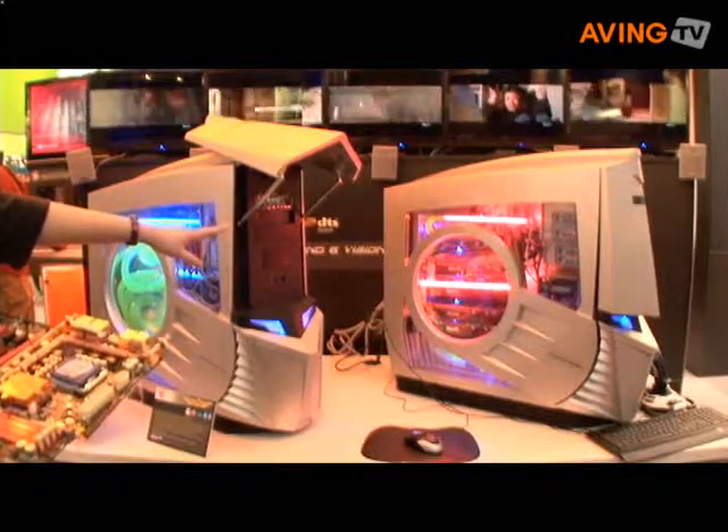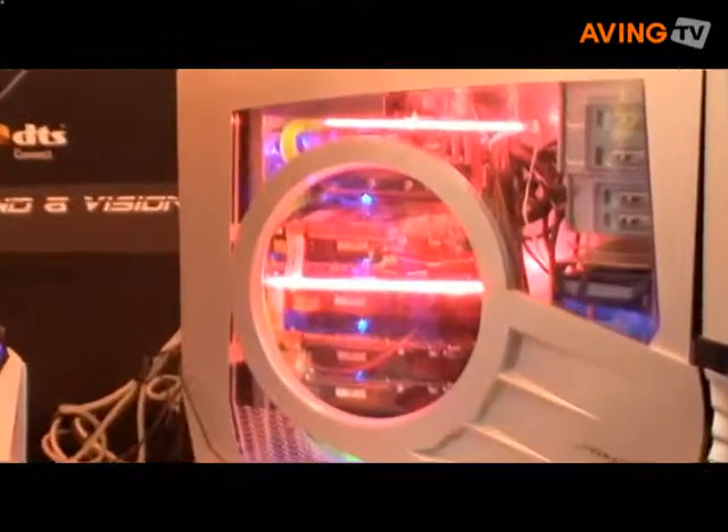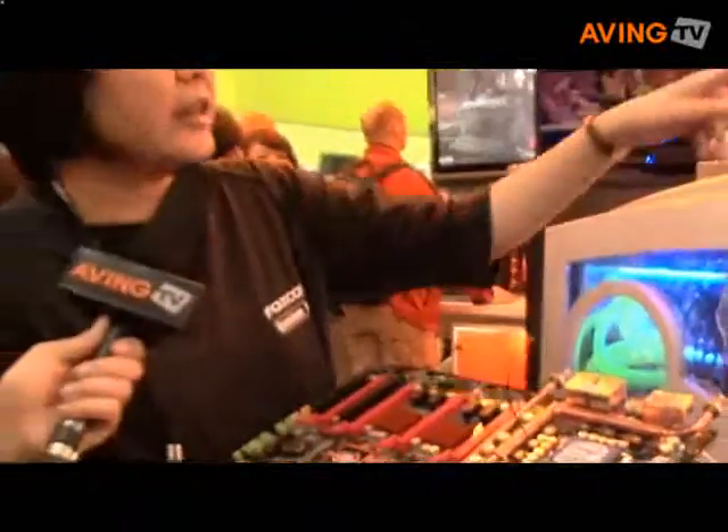In this system, we have 4 VGAs on board, and right now we are equipped with 8 monitors. There are many functions — you can use it as a regular workstation, for entertainment, or for business.